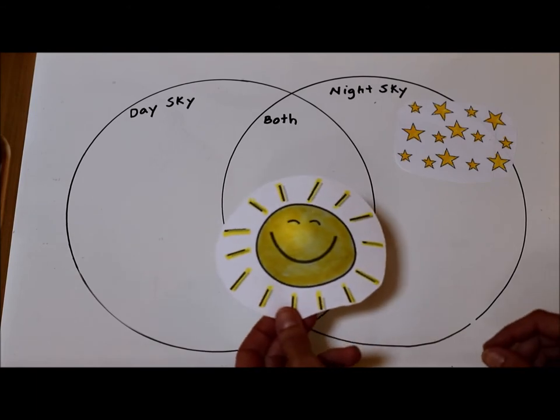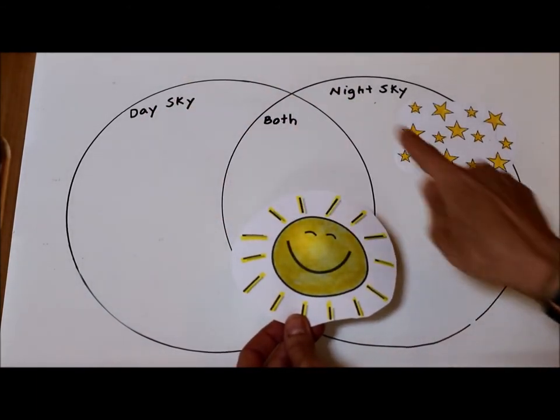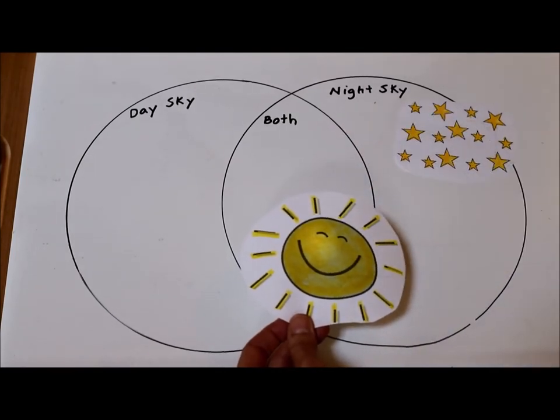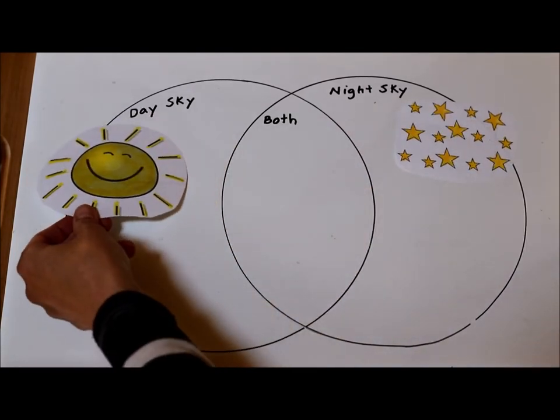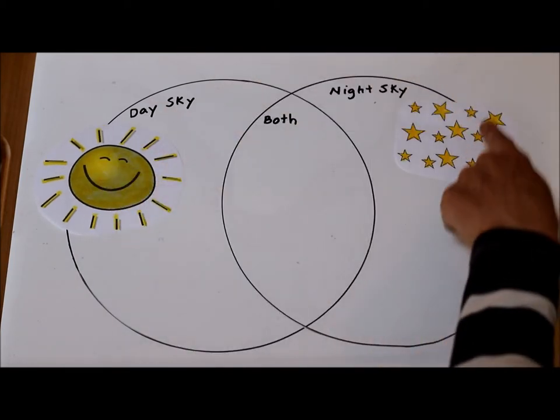What about the sunshine? What kind of sky do you see the sun in — do you see it in the day, in the night, or both? I think that you see the sunshine in the day sky. So we have the sun during the day, the stars at night.